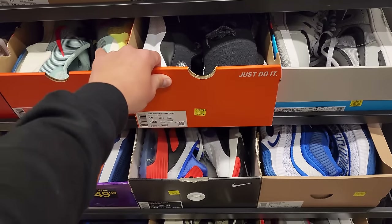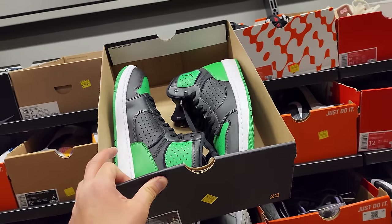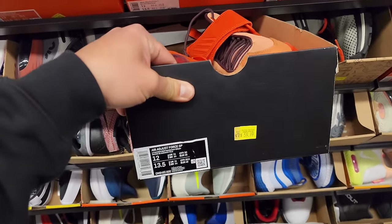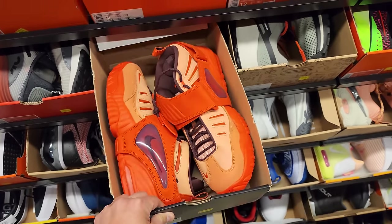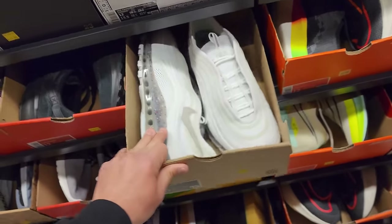Infinity Run 4s going for $80. Jordan Access — does anybody actually look for these? Going for $50. Finally they marked down the Adjust Forces to $60. Air Max 97 Terra Scapes going for $80.